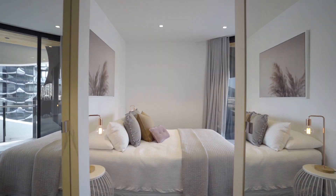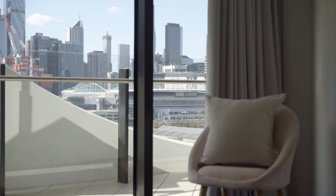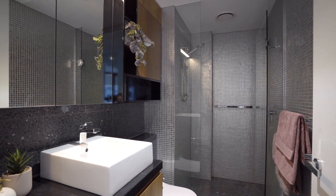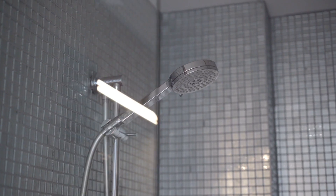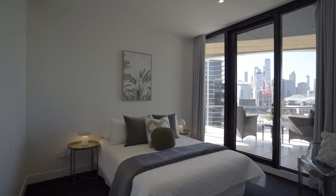The main bedroom enjoys the same harbour and city views as the living area and features a walk-through robe and luxurious ensuite bathroom. The second bedroom is well-sized with built-in robes and direct balcony access.